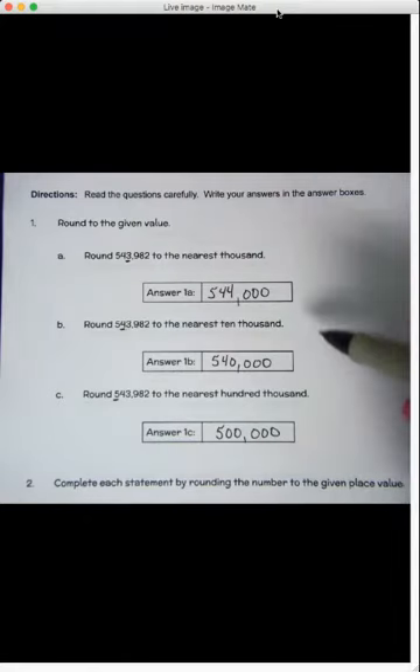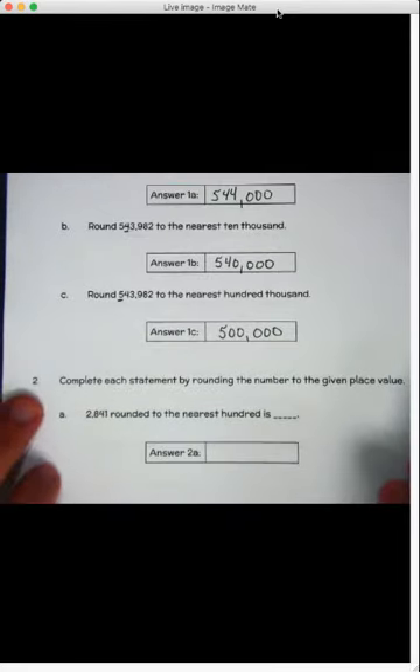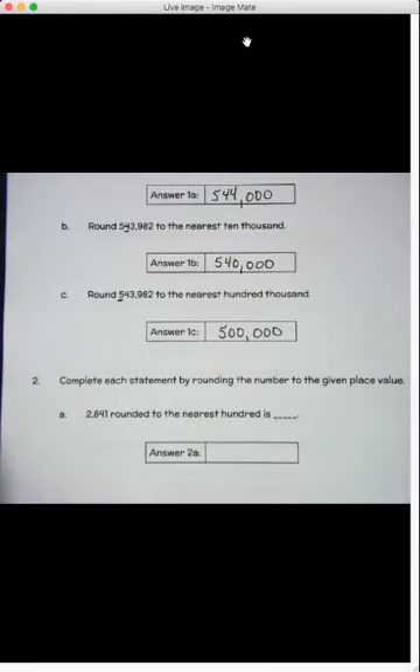The answer changes each time depending on what you round it to. In some cases it might be the same, but most of the time it's going to change. Question number two says: complete each statement by rounding the number to the given place value. So we're doing the same thing.